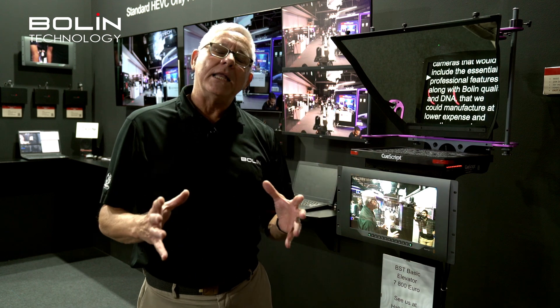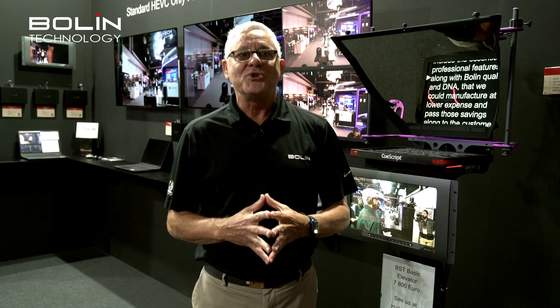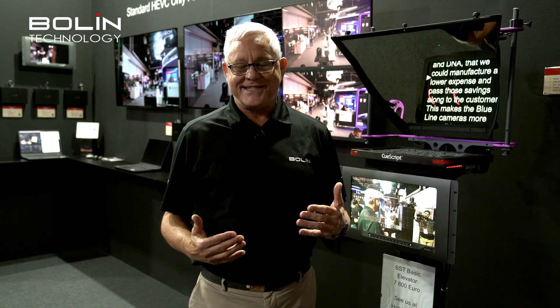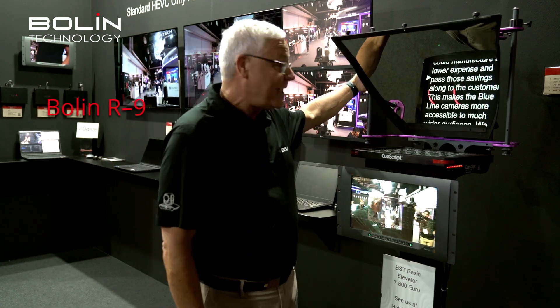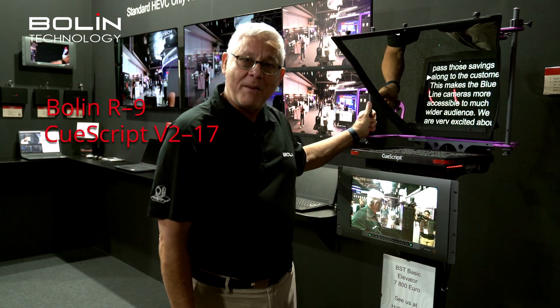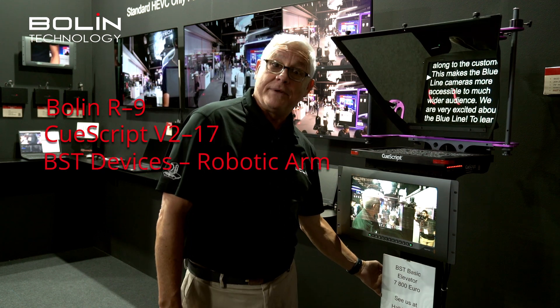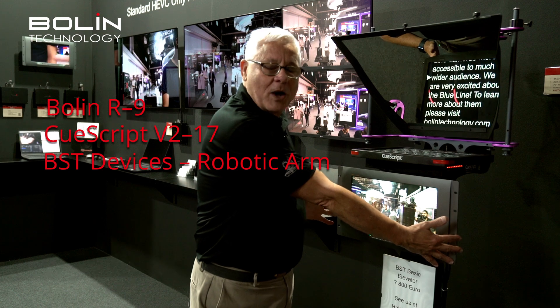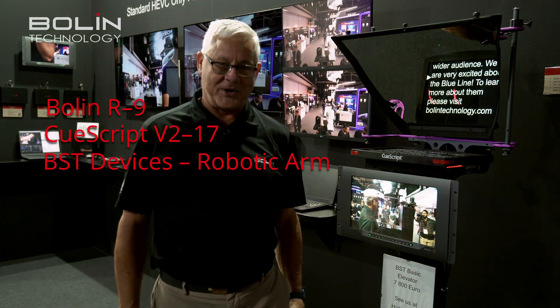So once again, a teleprompter rig for broadcast studios anywhere in the world, designed specifically for PTZ cameras. Our R9, the Q-Script teleprompter rig mounted on top of the BST pedestal, with an SDI signal coming out to our Blackmagic Design SDI monitor.